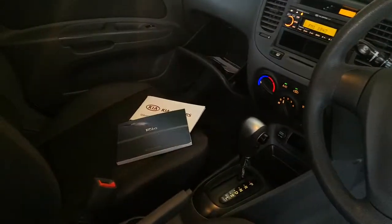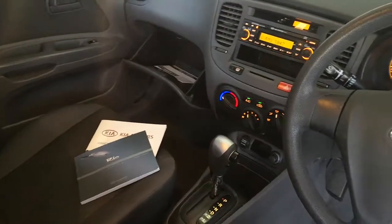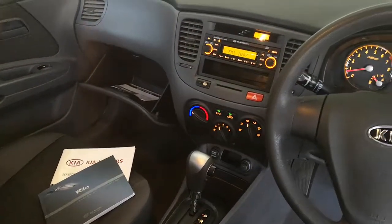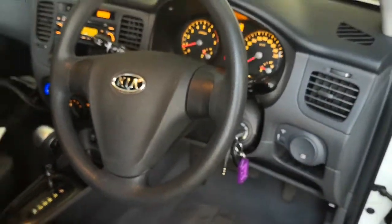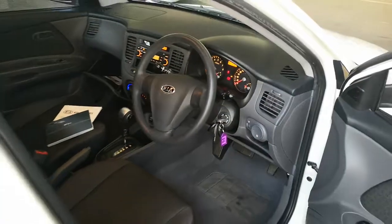It also has a full service history. Ignition heating works very nicely, CD player, and two sets of keys — all in one nice, well looked after package.